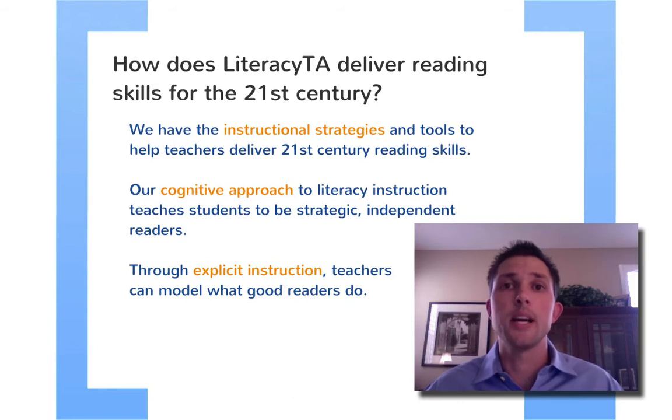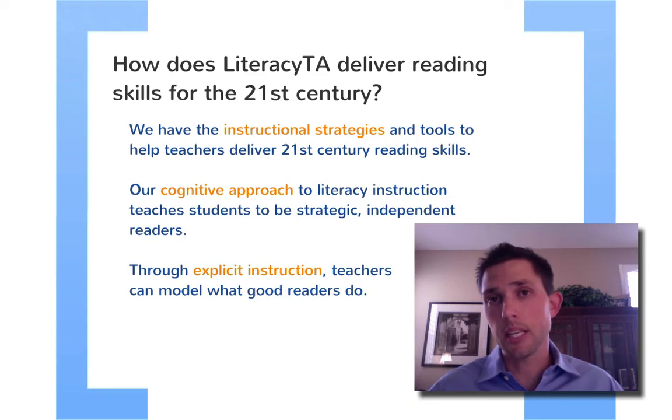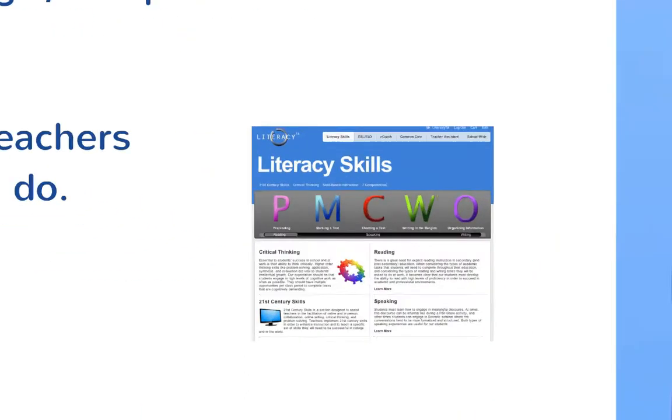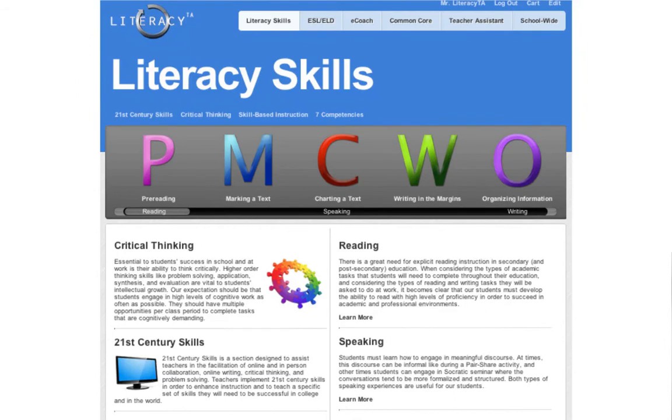Literacy TA offers ways to teach these strategies in a cognitive way so that students remember and retain them. The last one is explicit instruction. We have all sorts of scaffolding tools and images. We have demonstrations and advice to teachers about how to be explicit in teaching these strategies. That's really important — teaching strategies that students understand. We want to model what good readers do, and one way we can do that is to show them models online, but also give teachers ways to model strategies in the moment. We're going to zoom in and look at the Literacy Skills homepage.